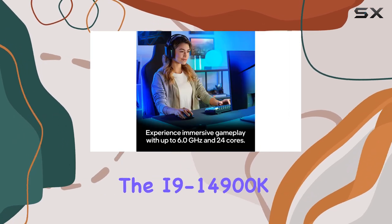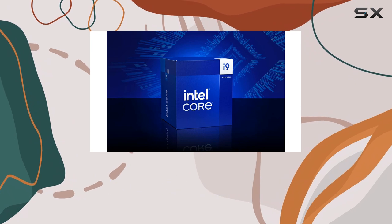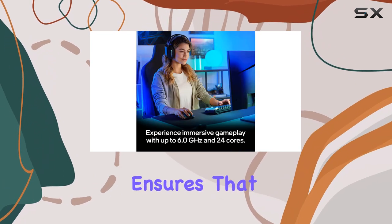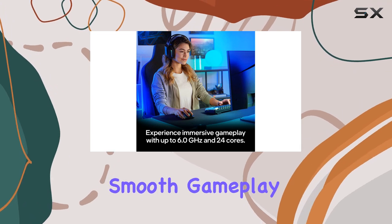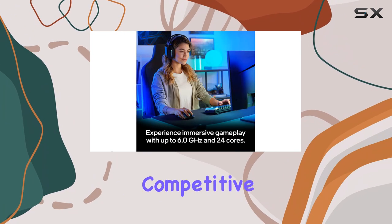One of the standout features of the i9-14900K is its remarkable clock speed, reaching up to 6.0 GHz. This ensures that gamers experience smooth gameplay, higher frame rates, and rapid responsiveness — crucial for competitive gaming.